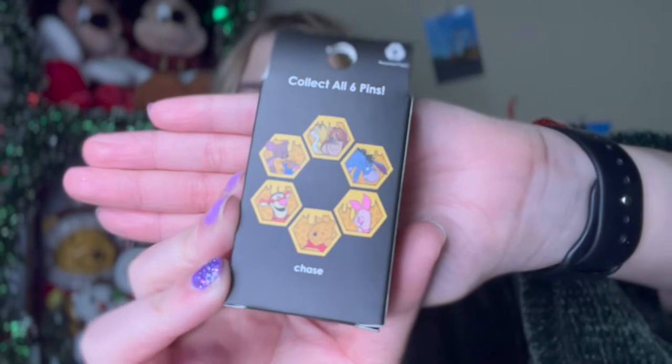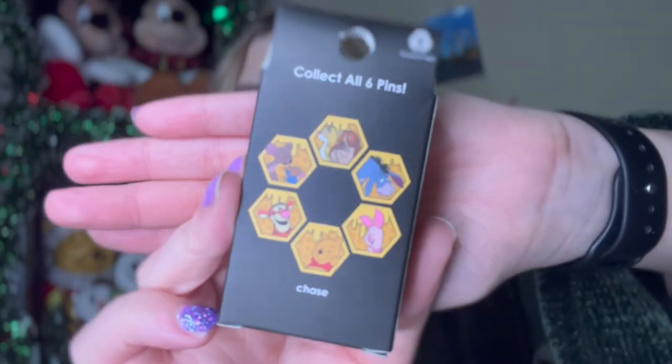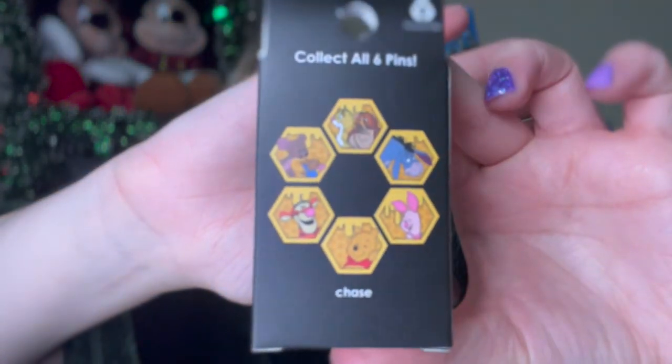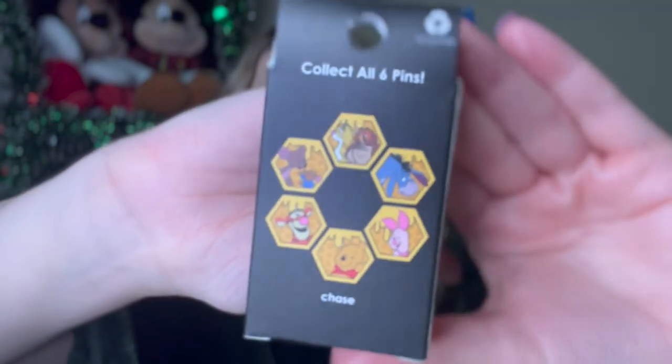It is a six-piece collection with Owl and Rabbit. We got Kanga and Roo, Tigger, Pooh Bear as the Chase, Piglet, and Eeyore. I just want to say thank you to Allie from Two Tiny Wings — she said that Pink a la Mode was having these on a really deep discount. I think including shipping, each pin ended up being like $3.61, which is crazy. I got six of them because I'm hoping I can trade for the other ones, and honestly if I don't get the full set, I'm not going to be too sad because you don't have to connect them if you don't want to.